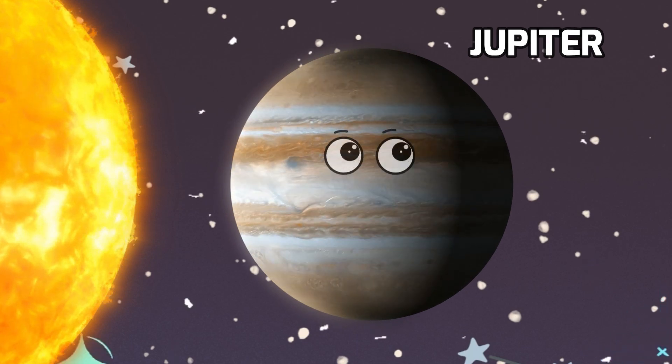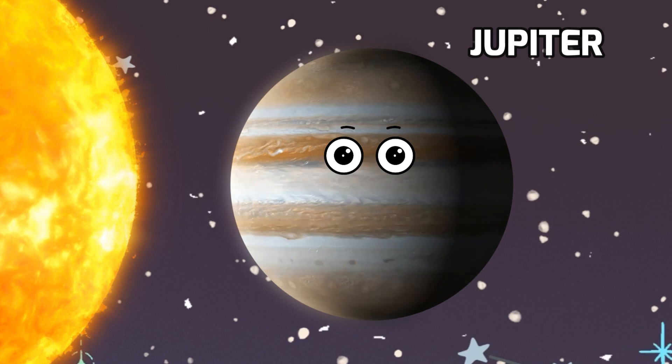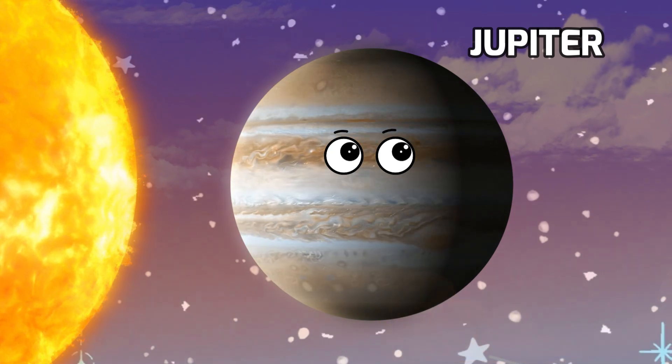Now let's meet Jupiter, the mighty giant of our solar system. It's the largest planet, and if we could hop inside a spaceship and visit, we'd see it has beautiful stripes of colorful clouds.